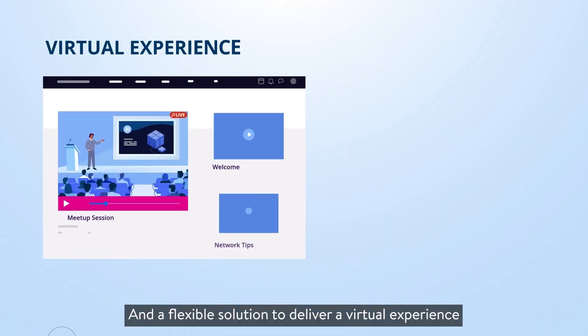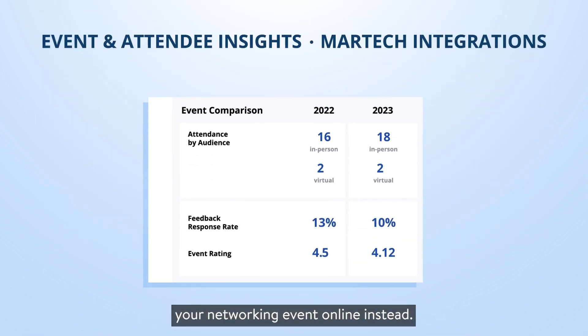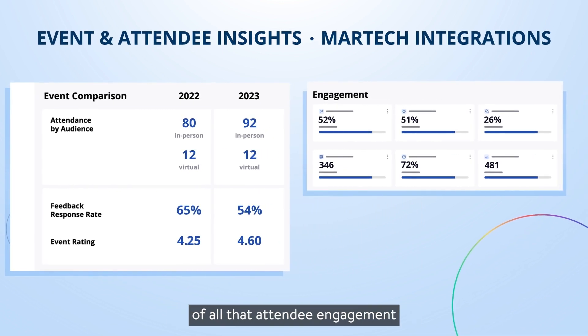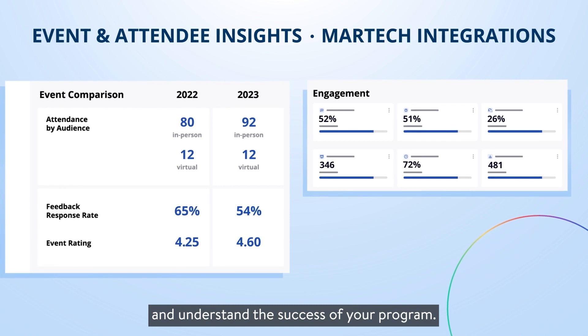And a flexible solution to deliver a virtual experience if you decide to take your networking event online instead. When all is said and done, you've got to integrate and make sense of all that attendee engagement data to report on and understand the success of your program.